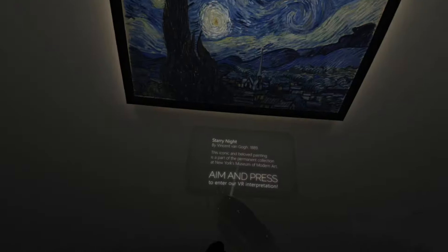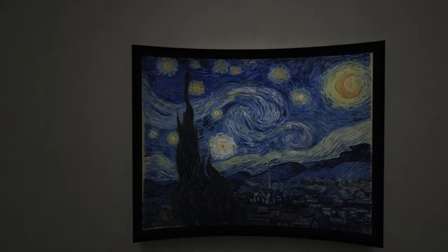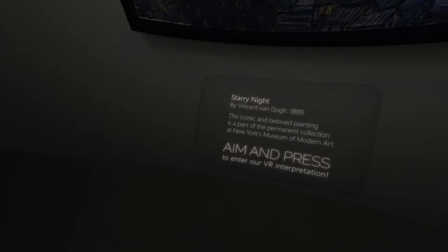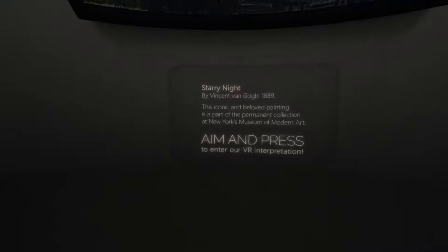I've played this app many times. I've never actually read these. Starry Night by Vincent van Gogh, 1889. This is freaking sick. I love this one. This iconic and beloved painting is part of the permanent collection at New York's Museum of Modern Art.